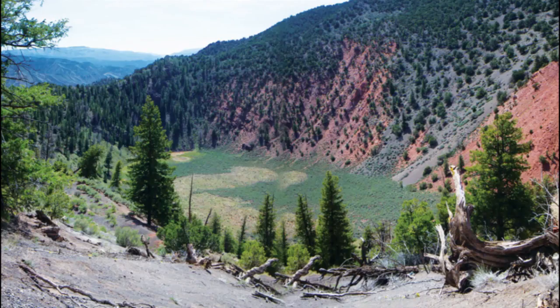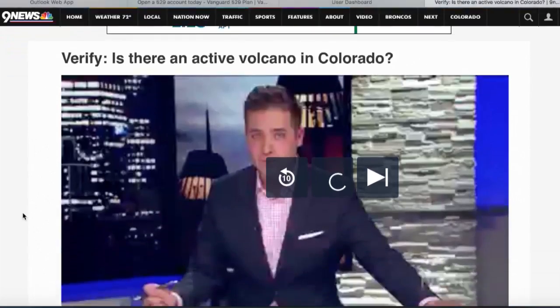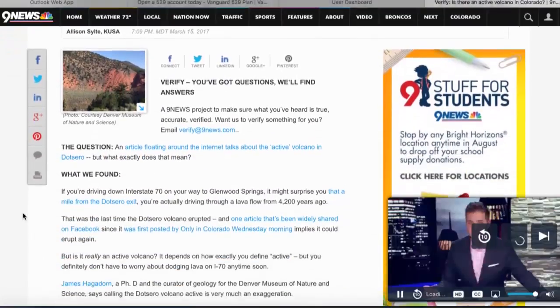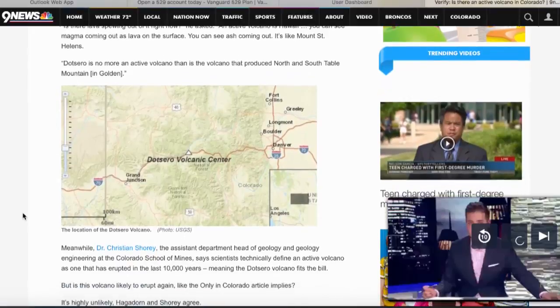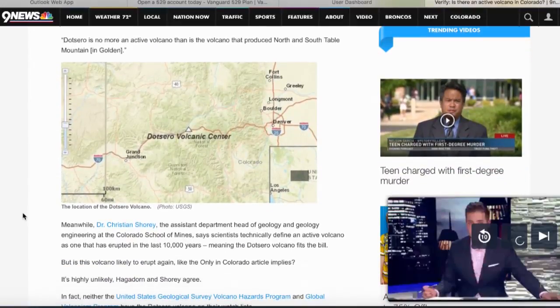Conversely, Dotsero is a volcano in Colorado that has erupted in the last 10,000 years — about 4,000 years ago — but we don't think it has enough magma to erupt again, and thus it's called an active volcano but is not considered by geologists to be truly future active, hence the confusion of the public in hearing there's a nearby active volcano.